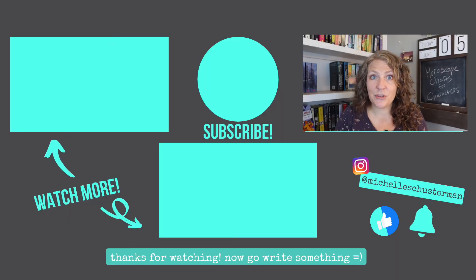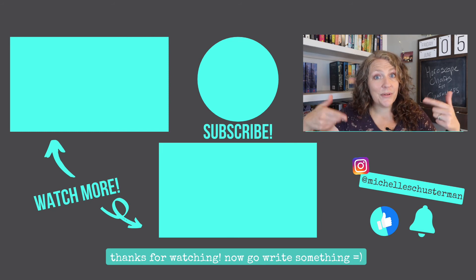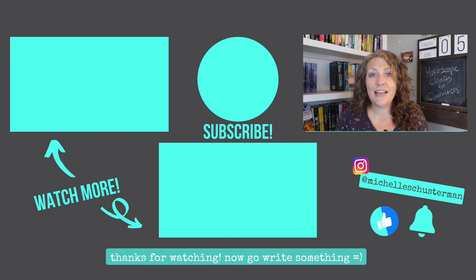If your character's horoscope chart really inspired you or gave you any big revelations, please share them with me in the comments below. That's it for today. If you found this video helpful, don't forget to hit that like button. And until next time, keep writing.